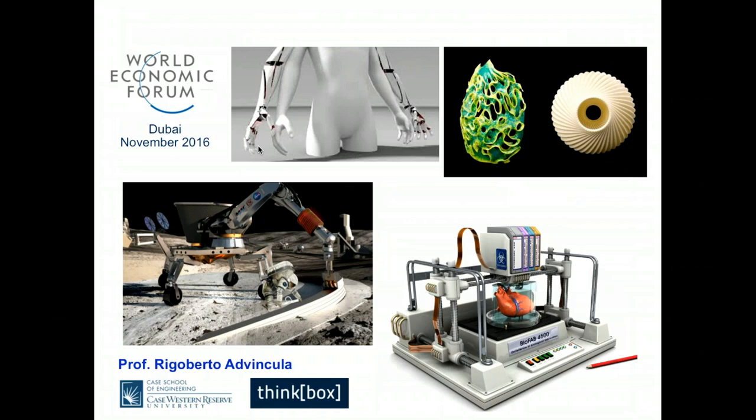Back in 2016, I gave a talk at the World Economic Forum in Dubai, outlining some of the perspective and future uses of 3D printing in aerospace, automotive, outer space, biomedical engineering, bio-inspired design, and so on.